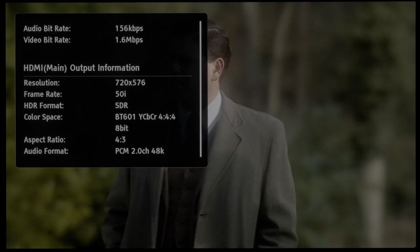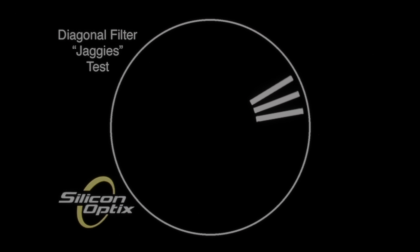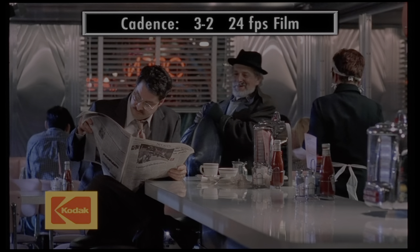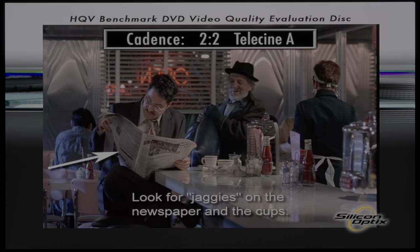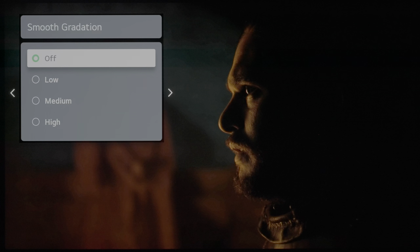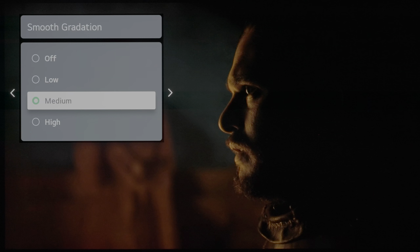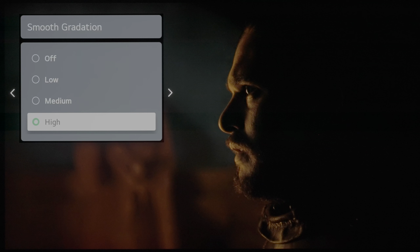Standard definition programs looked passable on the C1. The OLED TV suppressed jaggies in video-based interlaced material effectively, and detected and processed 3:2 and 2:2 cadences correctly in film-based interlaced content. The C1 also passed full chroma bandwidth from a 1080p test pattern from the Spears and Munsil HD benchmark disk. The LG C1's smooth gradation decontouring filter was more effective than the intermittently broken one on the CX, though we would advise against going higher than the lower setting to prevent scrubbing away a lot of fine detail.